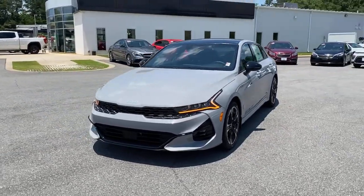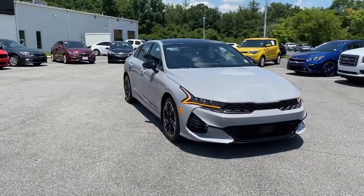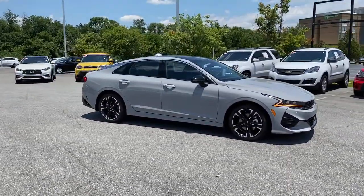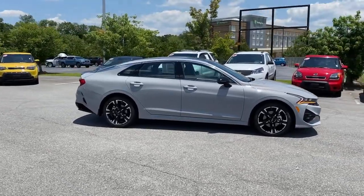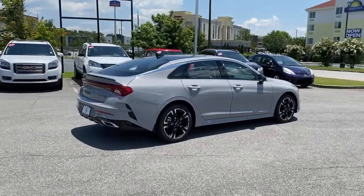Can you see yourself in the 2022 Kia K5? Enjoy a tour of this sleek Kia K5, the surprisingly affordable upscale four-door sedan with a luxurious feel, standard driver assist safety features, and loads of sophisticated style.